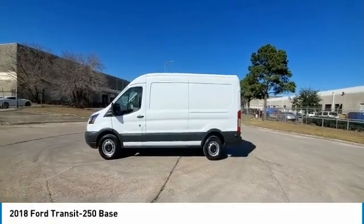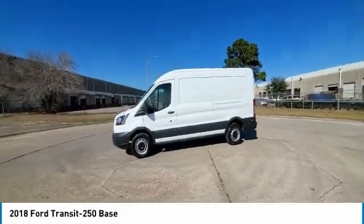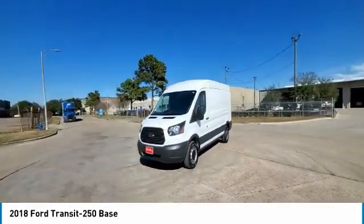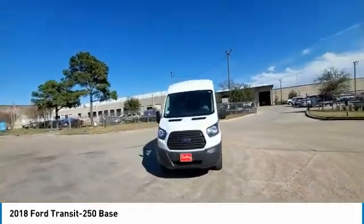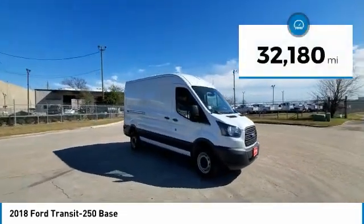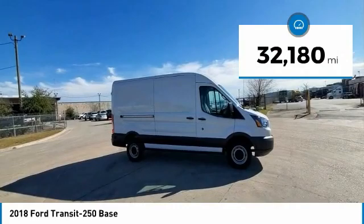Come test drive the 2018 Transit 250. The Transit 250 comes in numerous configurations with impressive payload and towing capacities. It is comfortable and easy to drive. This vehicle has less than 35,000 miles.